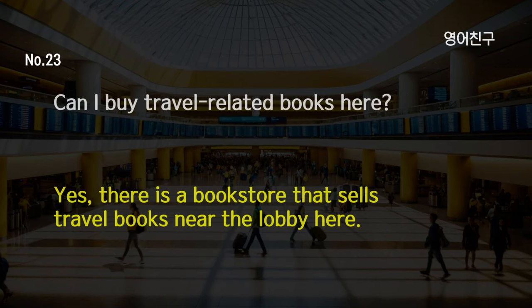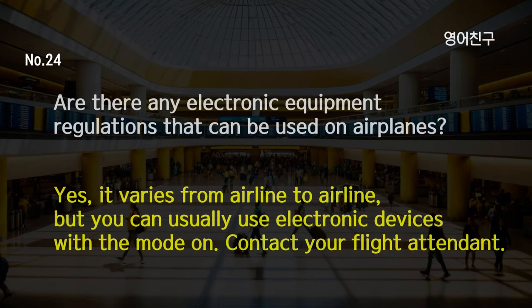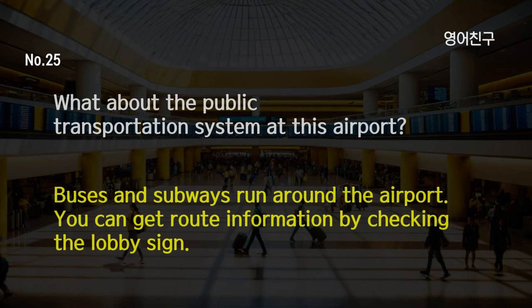Can I buy travel-related books here? Are there any electronic equipment regulations that can be used on airplanes? Yes, it varies from airline to airline, but you can usually use electronic devices with the mode on. Contact your flight attendant. What about the public transportation system at this airport? Buses and subways run around the airport. You can get route information by checking the lobby sign.